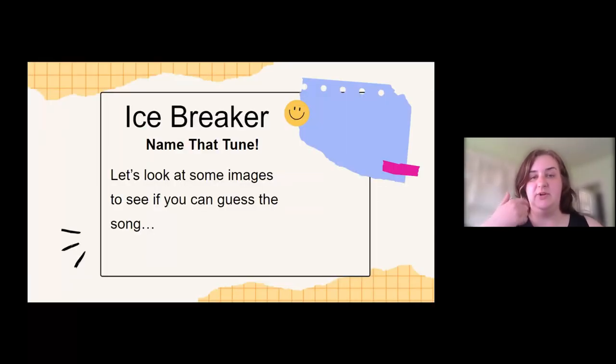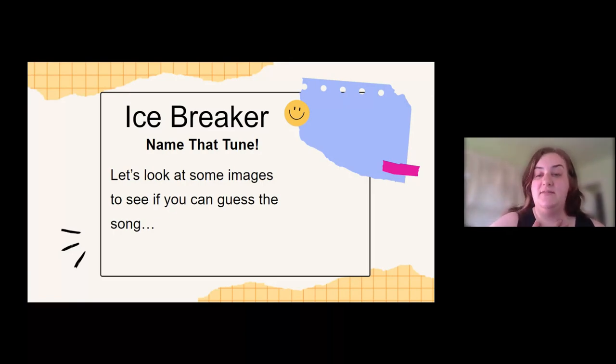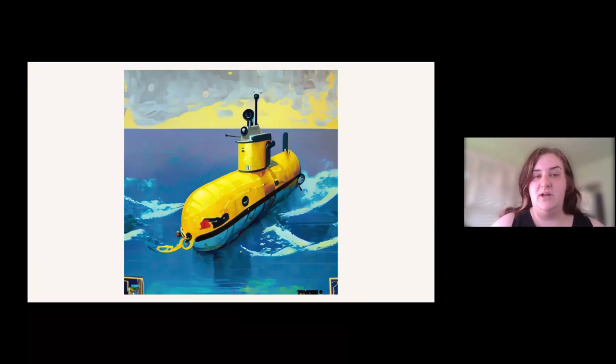Before we get started, let's do some icebreakers. This is actually an activity that I do with my students, and I will do it on Seesaw sometimes just to give them a fun thing to do. So it's called Name That Tune. You have to look at some images and see if you can figure out the song title. Here's the first one — put your answers in the chat if you think you know what it is. This one's pretty easy.